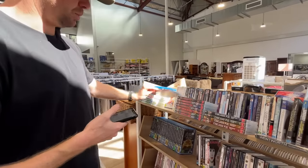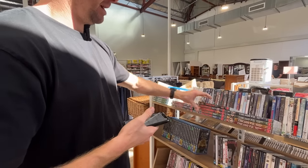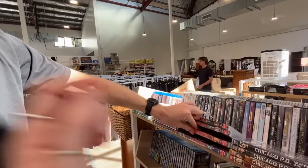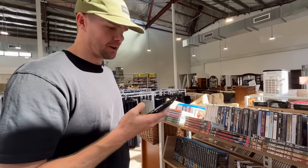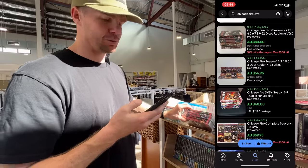Chicago Fire — we've got seasons one, two, three, and four, and then one, two, three, five. So we've got a partial set of five seasons. Chicago Fire has eleven seasons total, so this is incomplete. If I scroll down, one to seven is going for about $35.